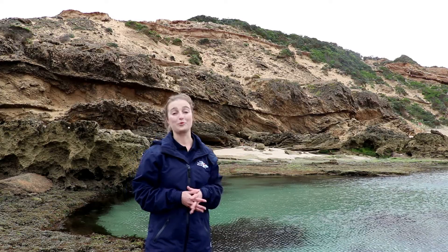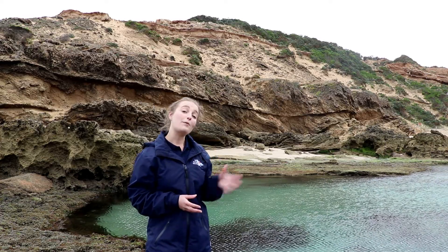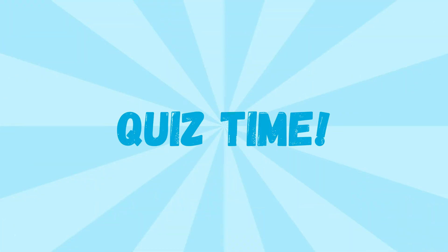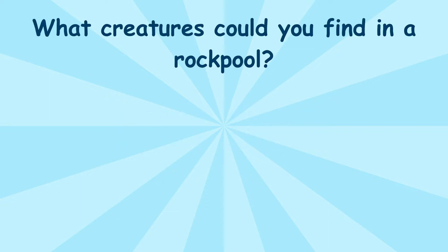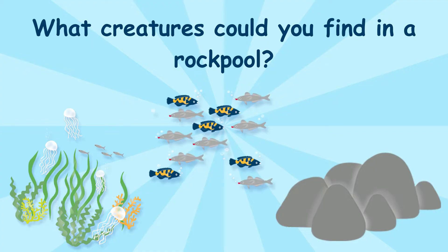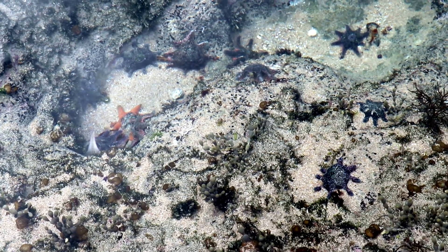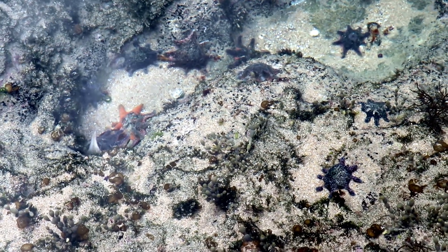Sometimes we might see rock pools at a beach. Rock pools are home to many different creatures. A rock pool is a pool of seawater that is left between rocks on a beach after a wave flows back into the sea.